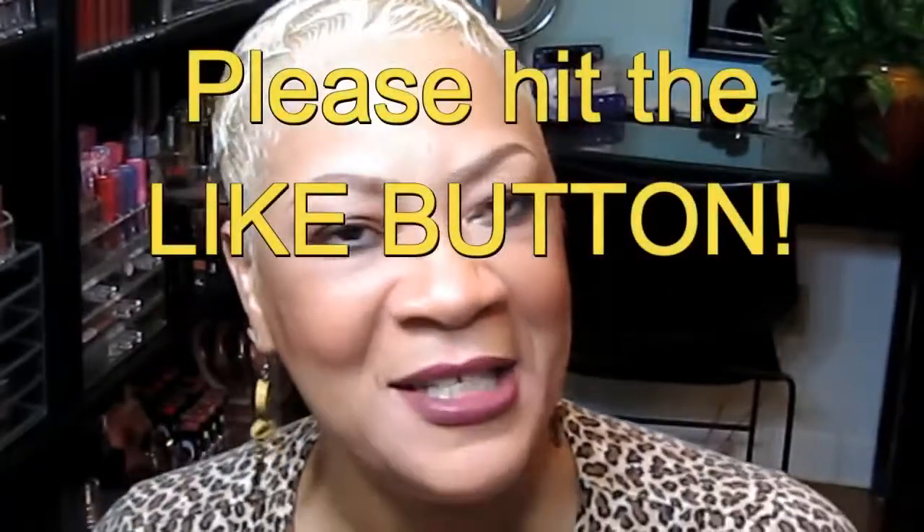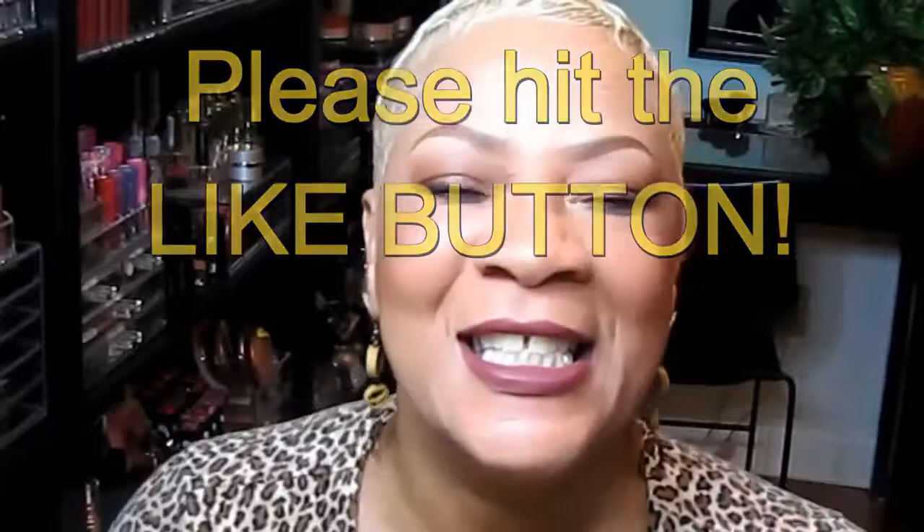I'm your girl Sweet Angel, and this is what I do — when I find a good thing, I share it with you. Go ahead and give this video a thumbs up, tell your friends Sweet Angel is on YouTube talking about beauty, music, and so much more. Don't forget to share me with your world — we've got more good stuff coming, I'll see you real soon!